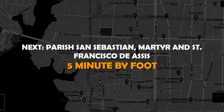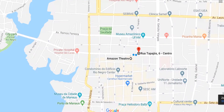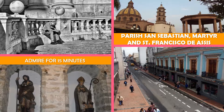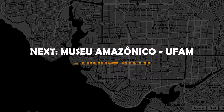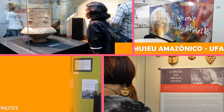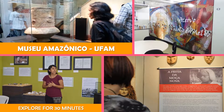Next is the Parish of San Sebastian, Martyr and Saint Francisco de Cis — a 19th-century neoclassical church featuring a dome, Italian-style interior, and a single bell tower. Then on to Museu Amazonico at UFAM, a free museum exhibiting a small collection of artifacts from the Amazon region housed in a colonial building.